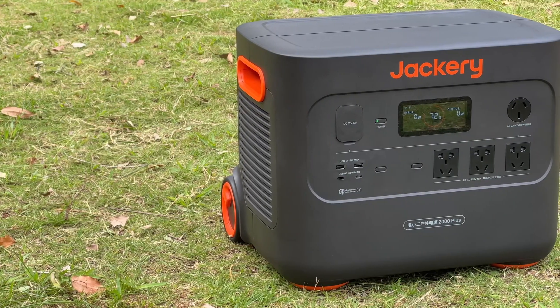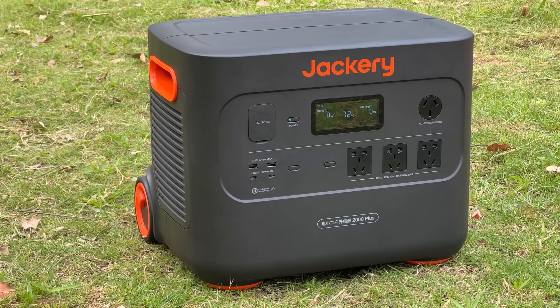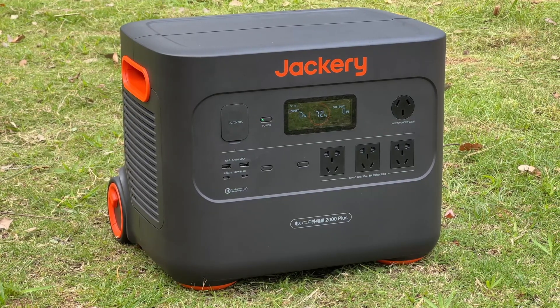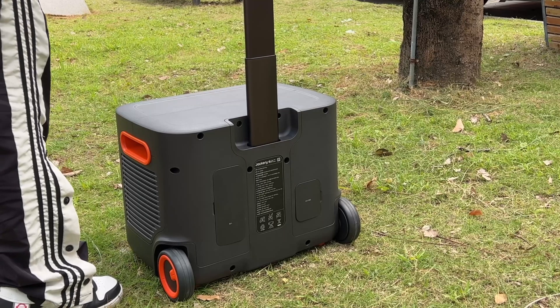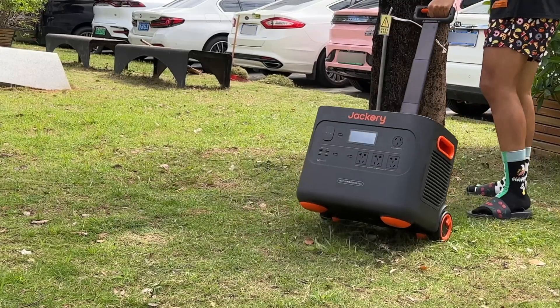The appearance still adopts Jackery's design. The black outer case and orange handles, wheels, and brand name make it very recognizable. Except for two handles on the side, it's also equipped with a retractable handle on the back and two wheels at the bottom. You can drag it like a suitcase.